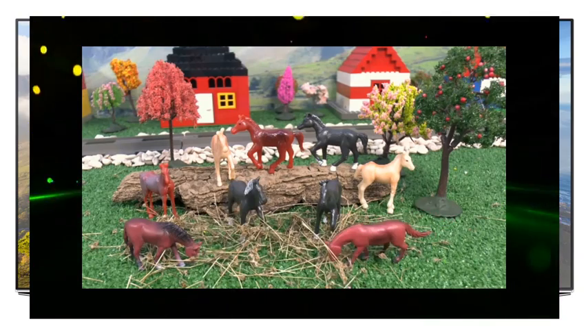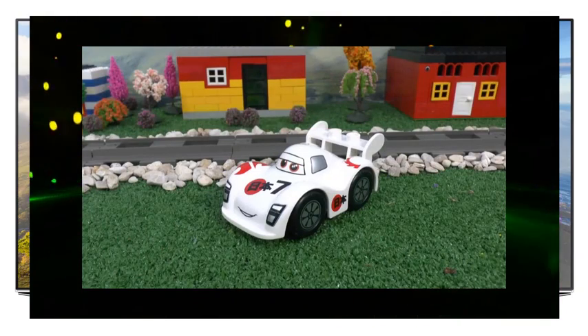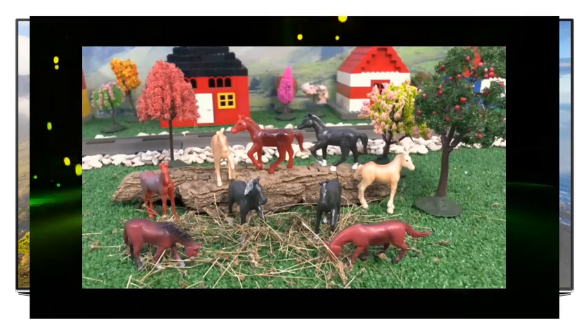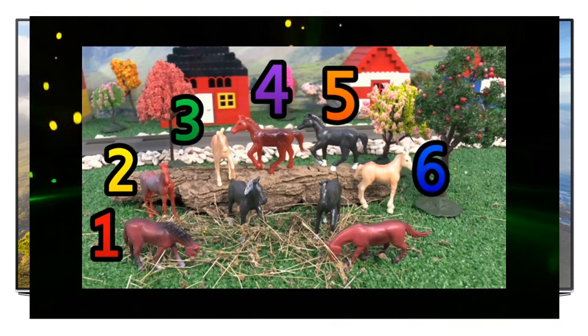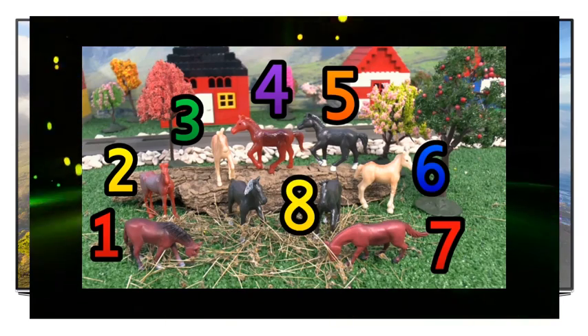Those horses enjoying that hay. How many horses can you see? I think I see nine horses. One, two, three, four, five, six, seven, eight, nine.